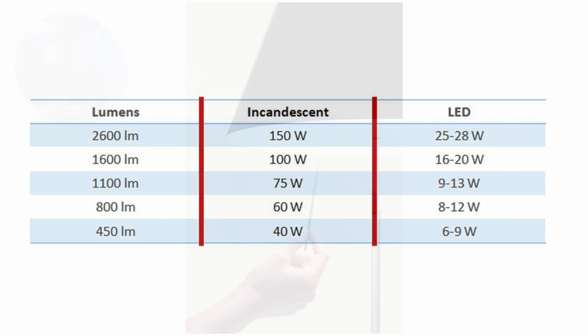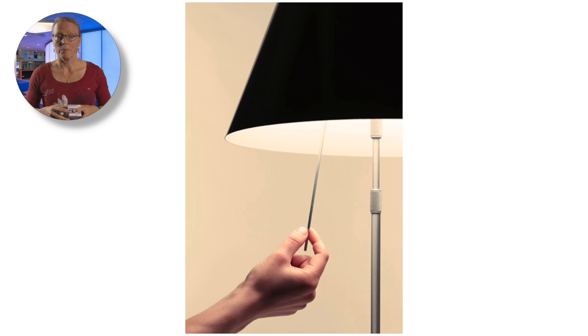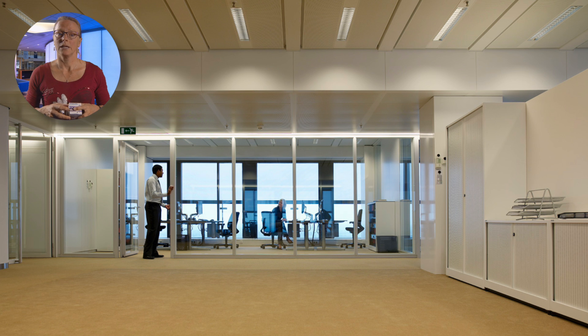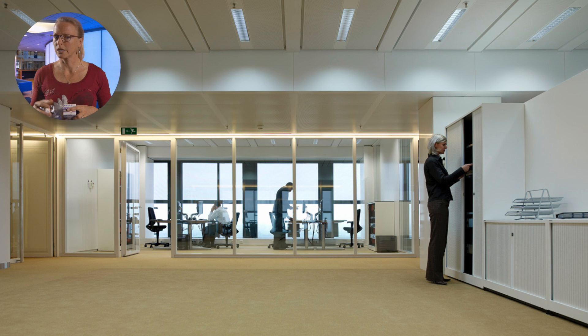The next thing we need to be aware of is the color appearance of the light. LED lamps can offer different shades of white, also described as cool or warm white. In lighting terms, we express these as color temperature in K for Kelvin. The lower the color temperature, the warmer the light. For example, 2700K is warm white, close to incandescent light. And 4000K and upwards are cool white, with 6000K being close to so-called daylight.